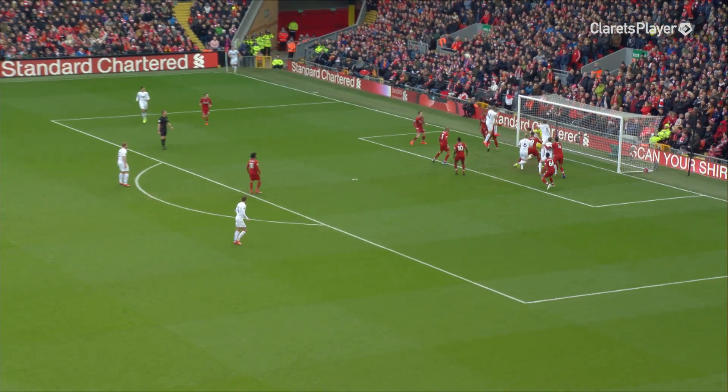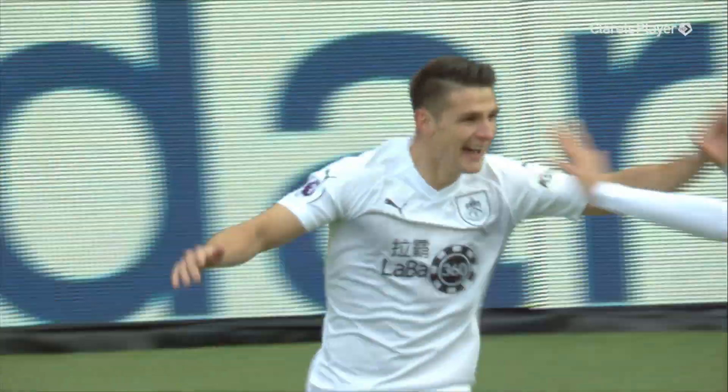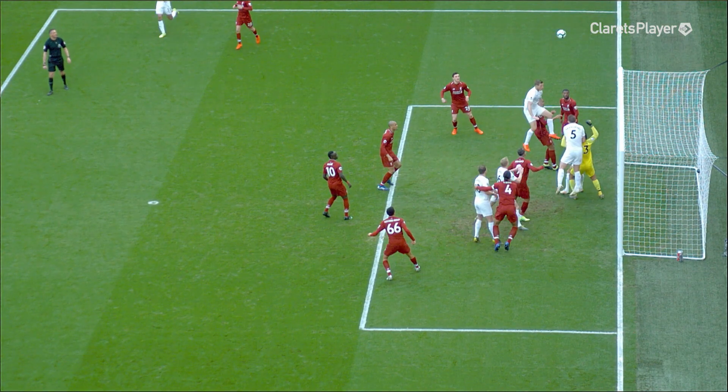Delivery from that far side, swings in. Right in. He scores — 3-18. Burnley lead! Ashley Westwood. He hasn't scored for a while, but he's scored against Liverpool.